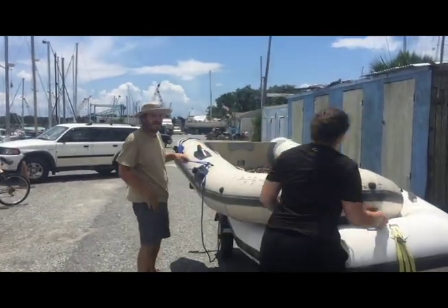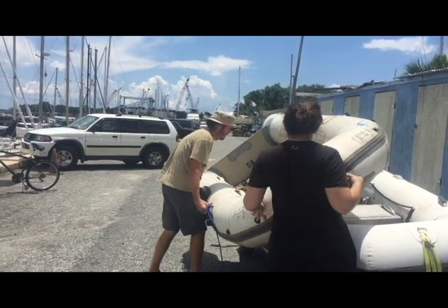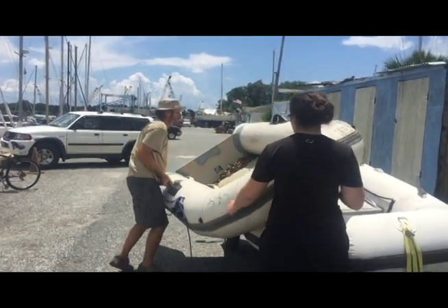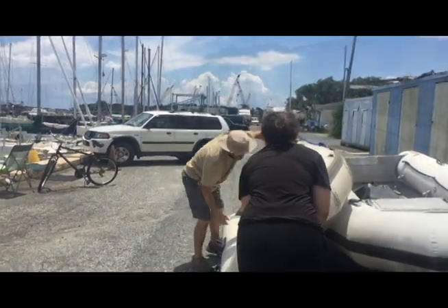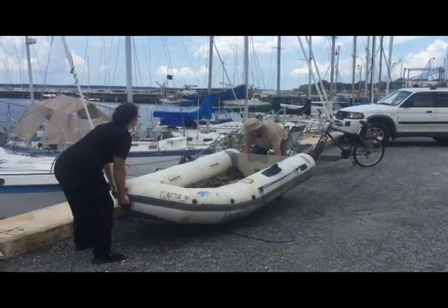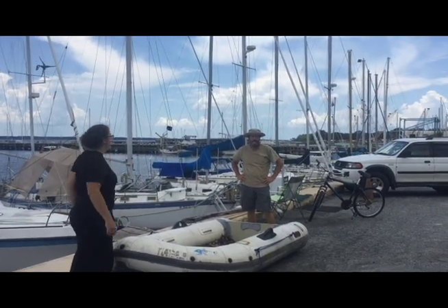Believe it or not, that dinghy is heavy. And I don't think it's the leaves. One, two, three, four. And we now have a dinghy! Yay, we have a dinghy, guys!